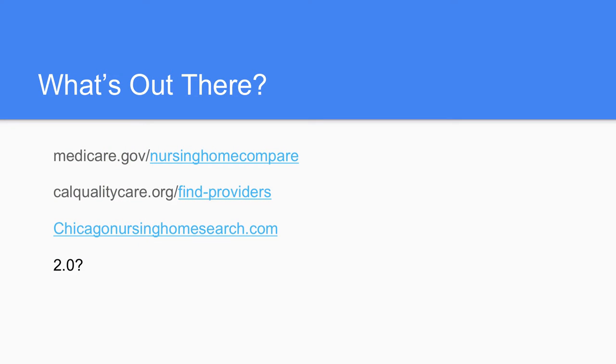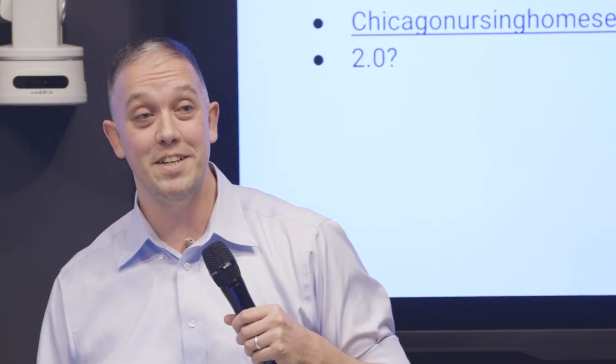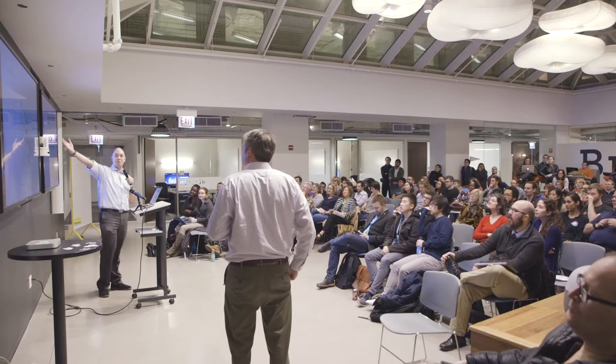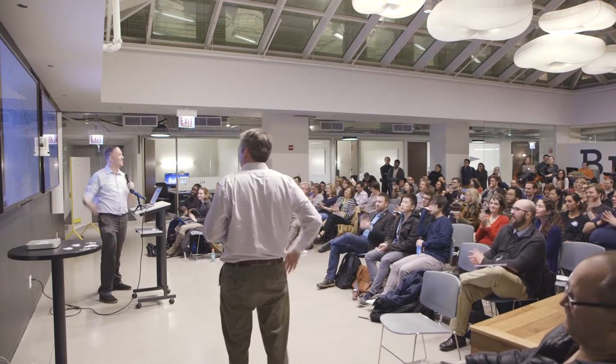There is a Cal Quality Care group that has a very in-depth app with a better rating system, giving you a visual of all the nursing homes in your general area in California. And it only cost them a million and a half dollars a year. Our budget being significantly less than that, we created instead this — and I'm going to click on it. It's alive.